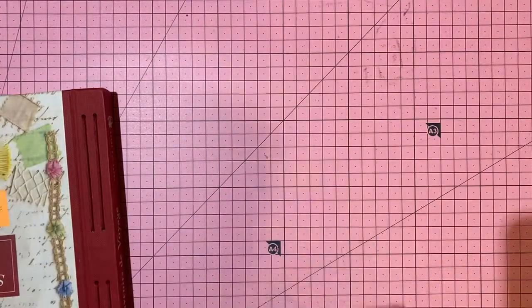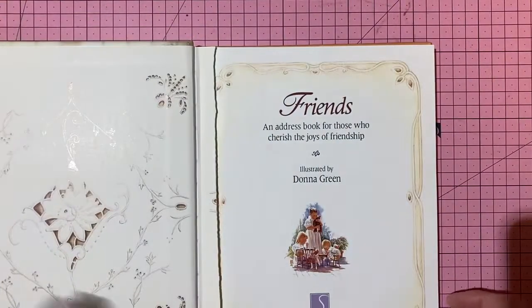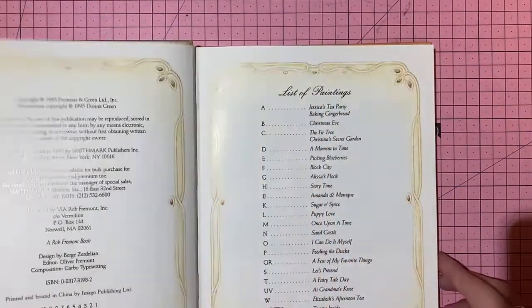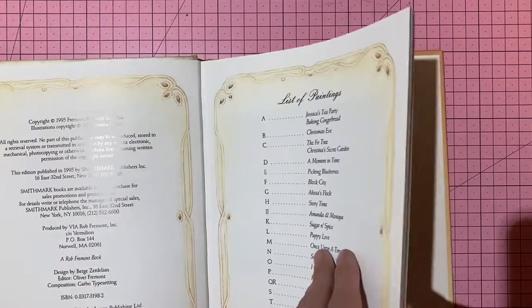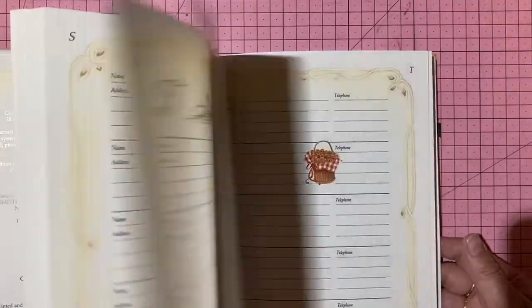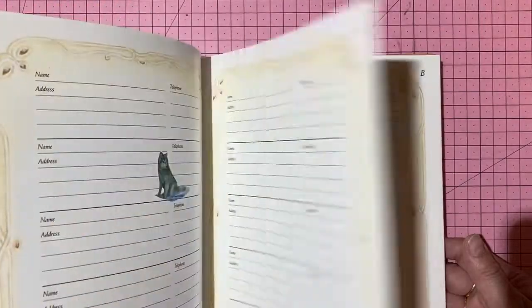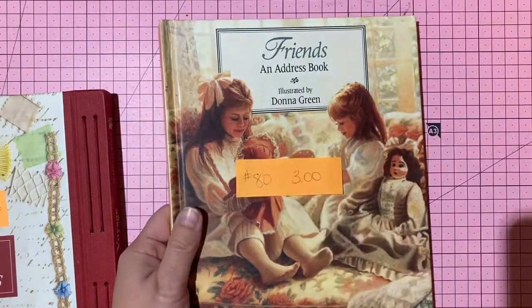A friend's address book from 1995 — beautiful images throughout, alphabetized sections to keep track of addresses. One page possibly missing but otherwise unused. Three dollars, number 80.